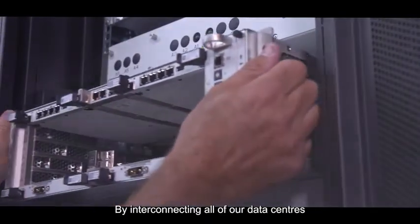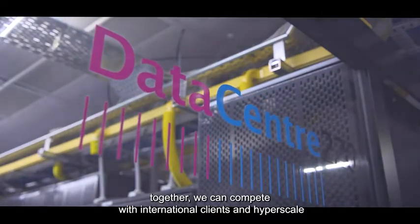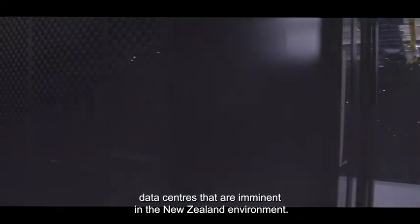By interconnecting all of our data centres together, we can compete with international clients and hyperscale data centres that are imminent in the New Zealand environment.